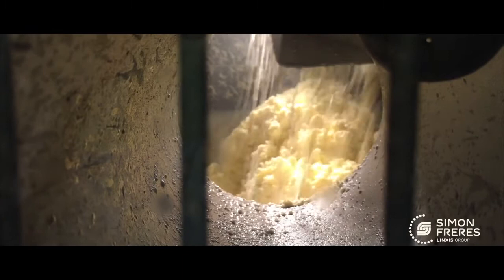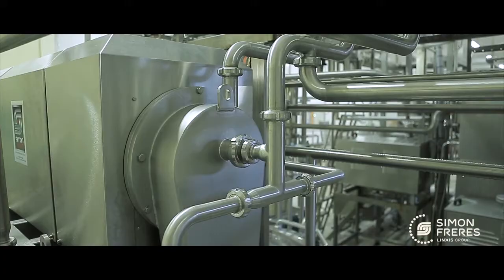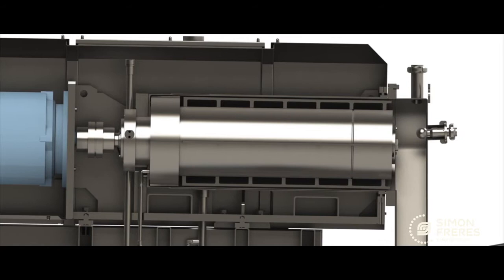A second-generation thermofriction churning unit with multiflex double-jacketed cylinder. The Contimab Proflex is the only butter making machine in the world using a churning head in conjunction with a multi-cream inlet system. According to capacity and churning condition, there is always one inlet that is the most optimum at any given time.